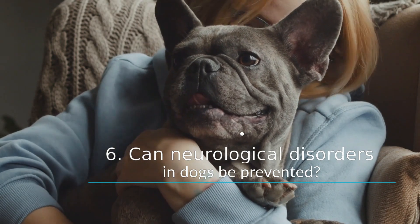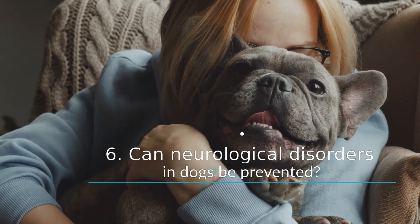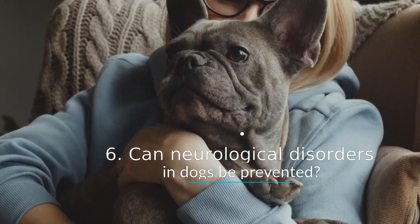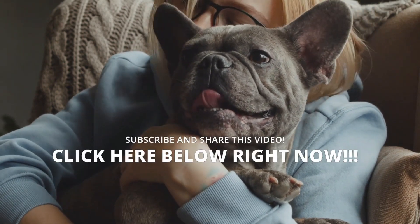Keep your pet in ideal body condition, as obesity has been linked to an increased risk of morbidity with many neurological disorders. Make sure your pet doesn't have access to toxins — keep dangerous pesticides, human food, and prescription drugs safely stored.